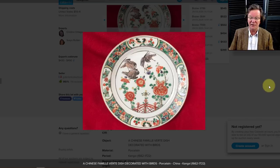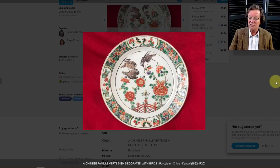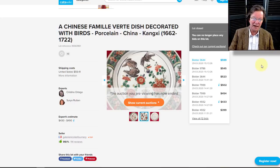Over on Catawiki there was a very nice famille verte plate — about seven or eight inches wide with blackbirds and a typical central scene with a balustrade in the lower portion, flowers, birds, and a garden scene. Very well done and it sold for $545. When we put Catawiki listings on our pages, we focus as much as possible on items without reserves, because bidding against reserves is too frustrating and sellers using Catawiki aren't doing themselves any favors by putting big reserves on things.